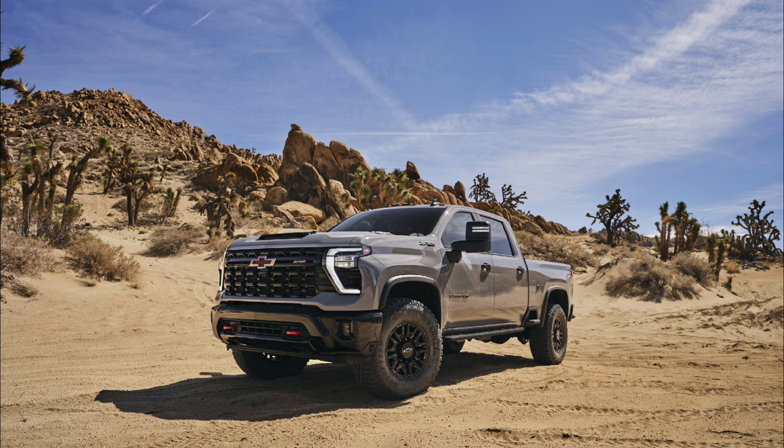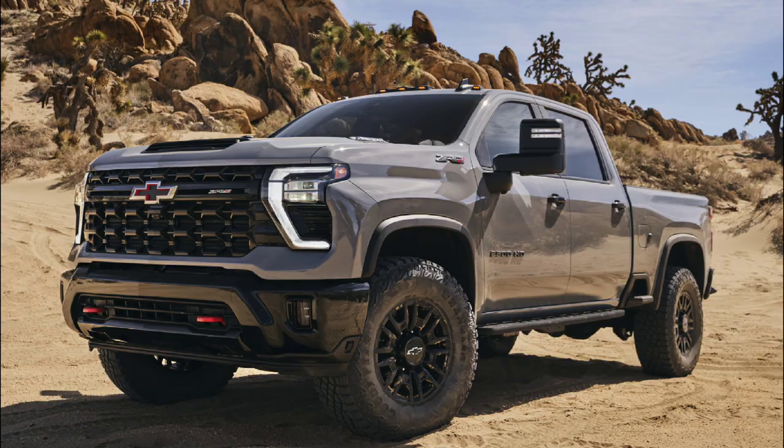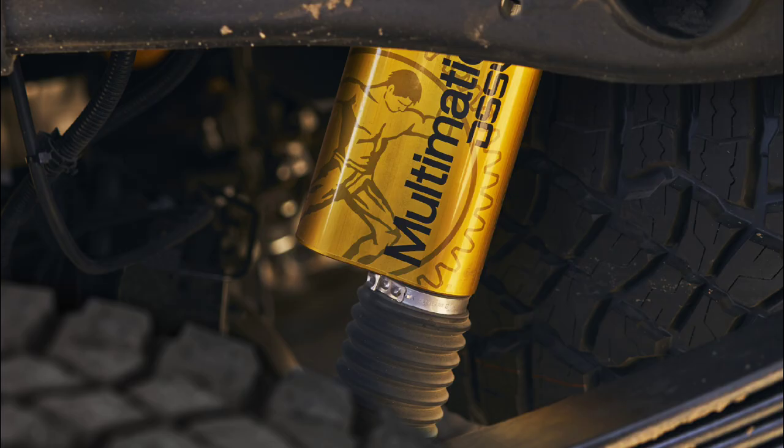When you look at these new ZR2 and ZR2 Bison HD trucks, where you can get them with a diesel engine, you're going to see those towing capacities increase to the numbers you need for heavier trailers — similar to what Ram does with the Rebel and Ford does with the Tremor. Chevy really needed a player in this field, and they've done a really good job executing on this truck, especially with the Bison edition, which gives you those awesome front and rear bumpers, extra protection underneath the truck, the AEV wheels, and the Multimatic DSS-V dampeners.